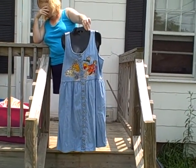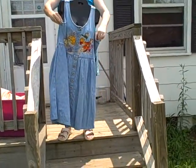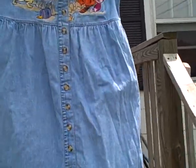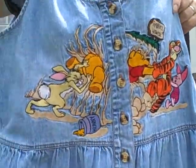Here we've got a casual denim type dress, size unknown — the actual measurements will be in the listing. It is a Disney Store brand. It looks to me like probably a 12 or 14, maybe, but don't know for sure.